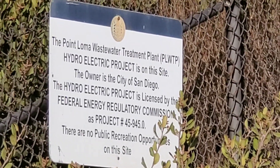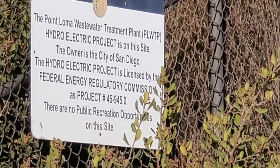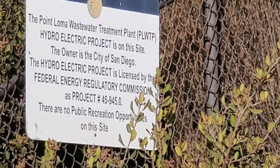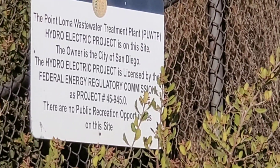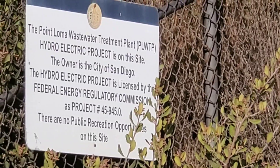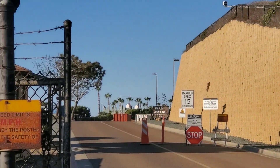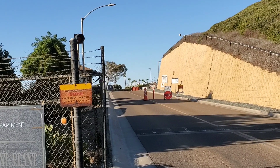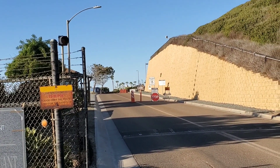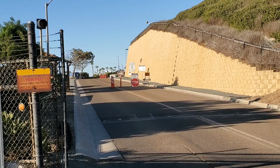This sign says the owner of this is San Diego Federal Regulatory Commission project. There are no public reception opportunities on this site — so you can't have your receptions at the sewer plant. Damn. That really irritates me. I bet they have a nice place too.